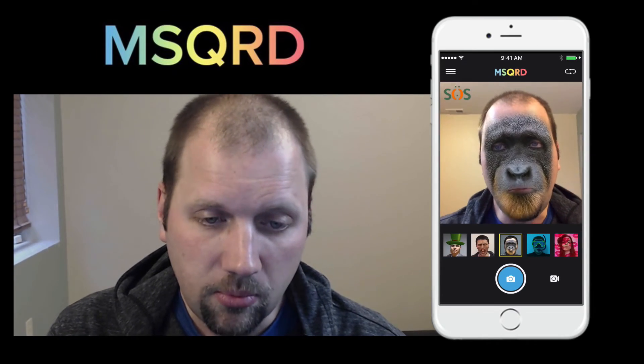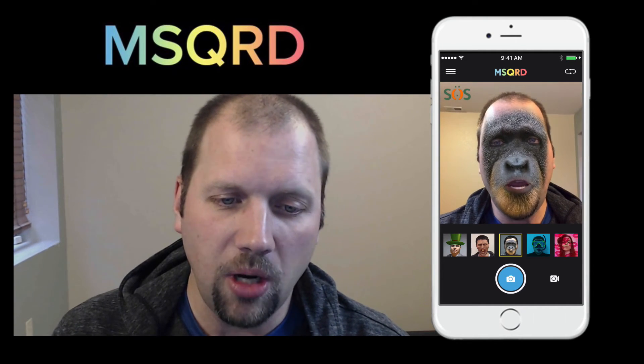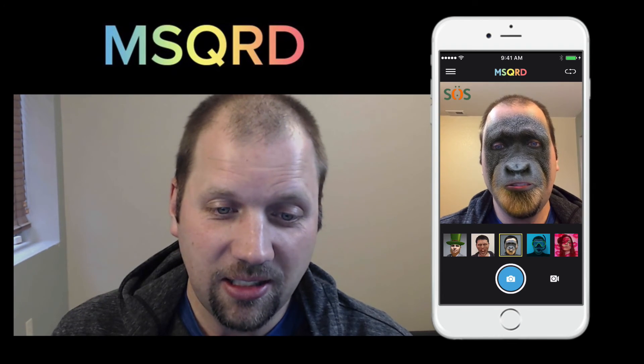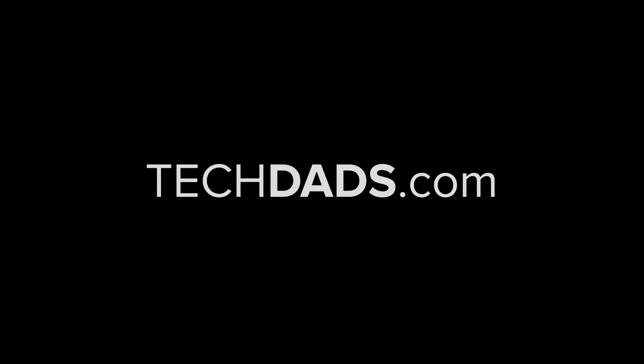What's cool is they add new filters all the time. So look for it — MSQRD, Masquerade. Play with it, have fun, enjoy. See ya. We'll see you next time.